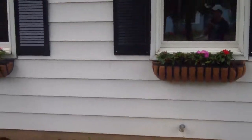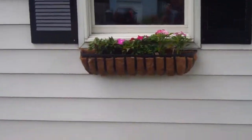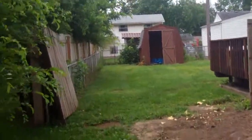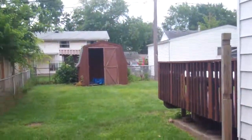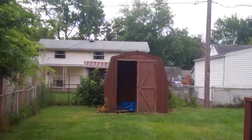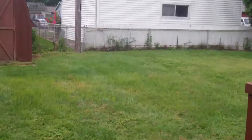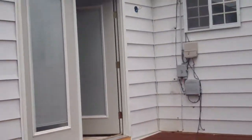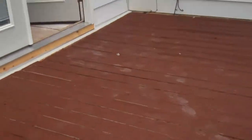We've added some flower boxes to the exterior, which really look nice. It's got a nice backyard — we're going to redo this shed, and we're working on this deck right now, refinishing this.